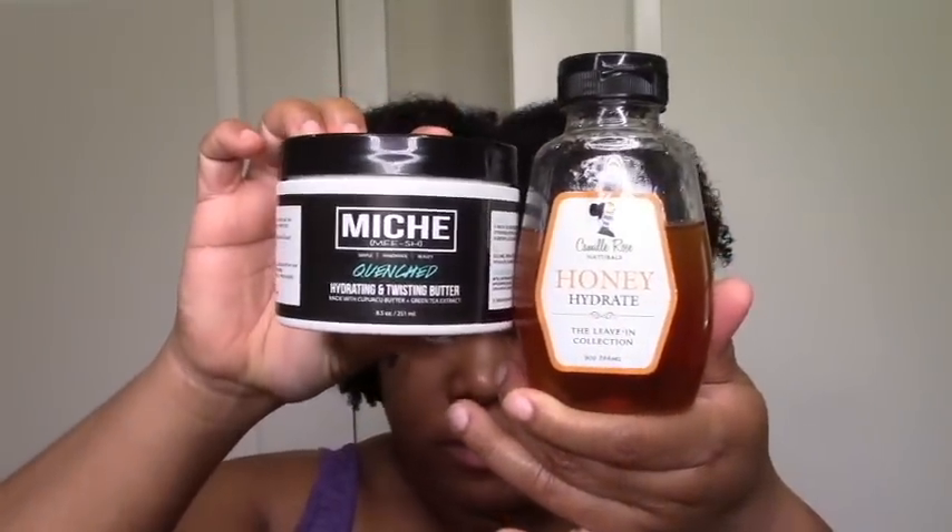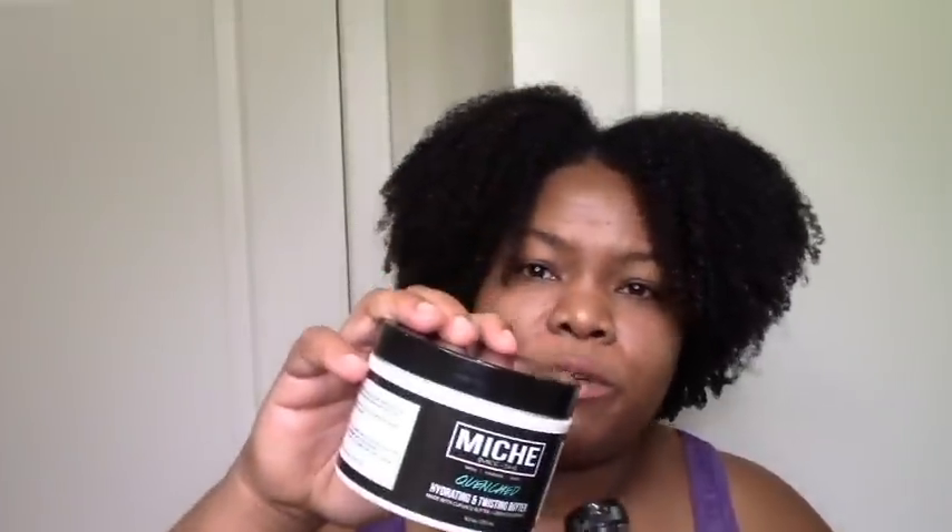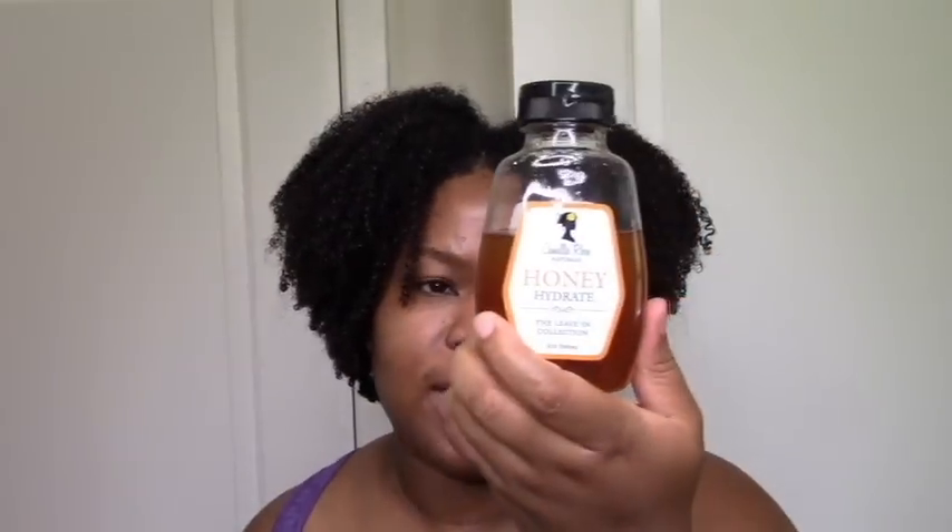I want to give a special mention to this combo: the Camille Rose Honey Hydrate Leave-In and the Miche Quenched Hydrating and Twisting Butter. If you have issues where you're doing mini twists or protective styles and your hair gets dry, definitely try this. I used it in my struggle braids that I just leave in all week — I put the leave-in in and then the butter over it, and my hair stayed moisturized for a full two weeks with no drying out. I want to do a video just highlighting this because it was one of those discoveries — moisture for weeks.